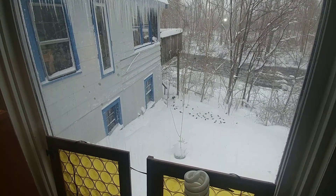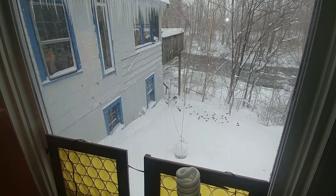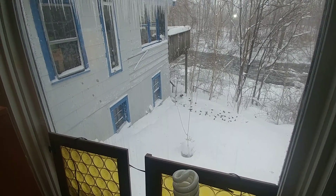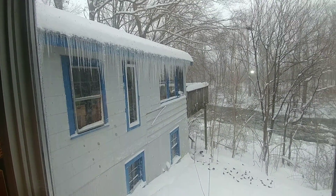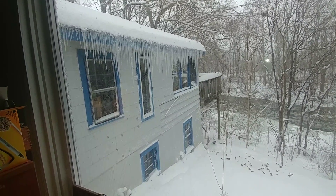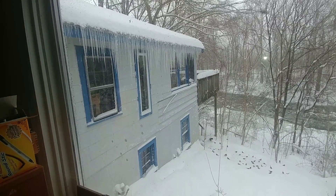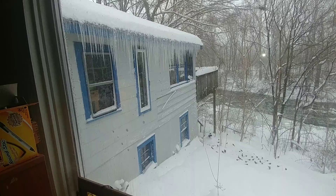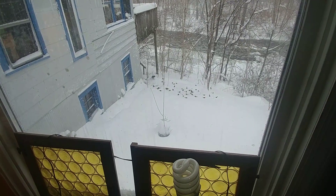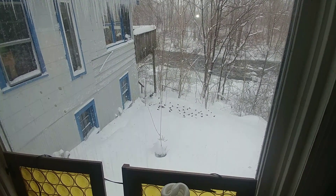Look at all the birds now. You can see them milling around. We gave them extra amounts of bird seed to eat, so they're just pecking around like crazy, having a ball.